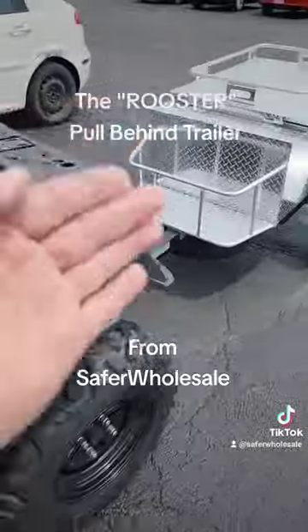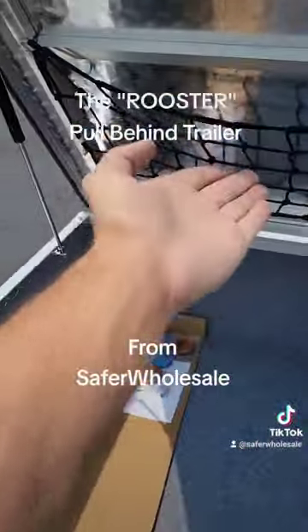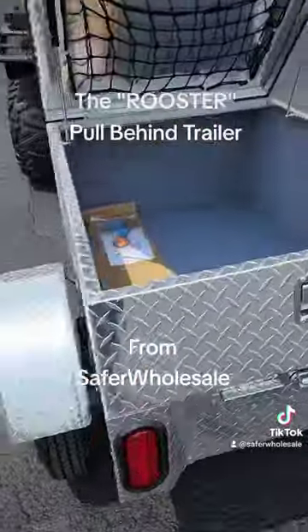You've got the pull behind trailer available right now. Nationwide shippable. It's got the netting and this bad boy can ship nationwide. Get yours today. It's fully street legal.